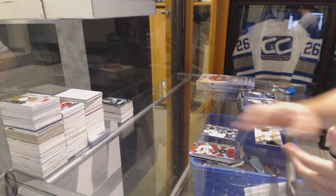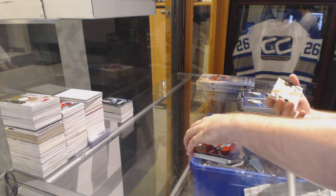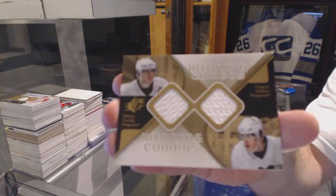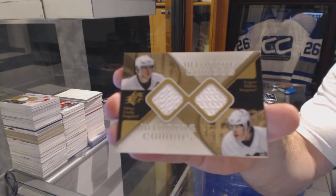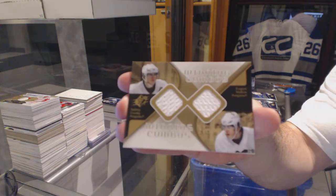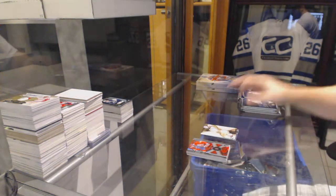We've got a winning Combos dual jersey for the Pittsburgh Penguins of Crosby and Malkin. Crosby-Malkin — that's second year Malkin, third year Crosby. Kind of cool.